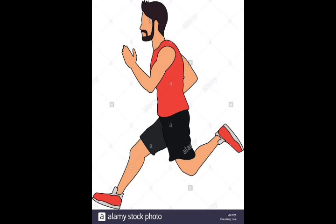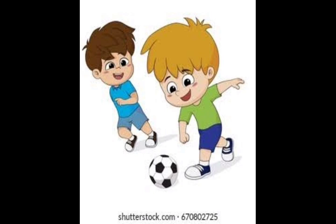Any one of you tell what this picture tells us? What is he doing now? Yes, he is running. Playing is very good for health. What are these two boys doing? They are playing football.